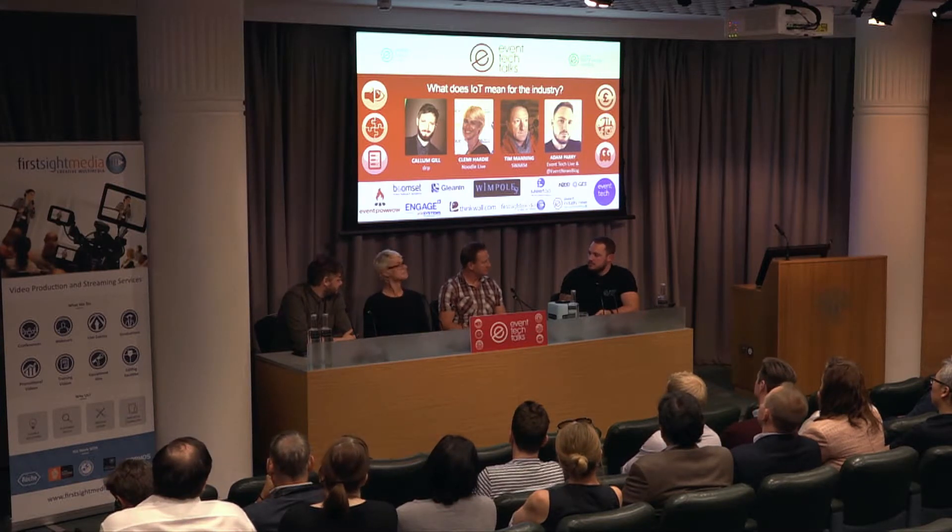Tim, you work with some quite high-profile clients on interesting projects. What are the questions and reasons that companies want to capitalise on internet-connected technologies for their events? Clients have a challenge: there are a lot of technologies available and a client is expected to be the authoritative brief — able to ask quite concisely what they'd like the event to look like and what technology to use. But these technologies are not a can of beans. It's very hard to brief an event agency on exactly what they want.